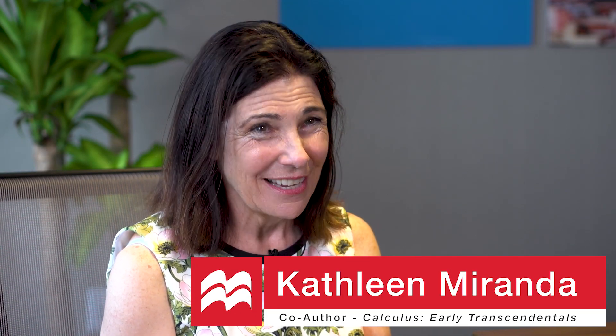Hi, I'm Kathleen Miranda. I am co-author of the second edition of Calculus: Early Transcendentals, published by Macmillan.